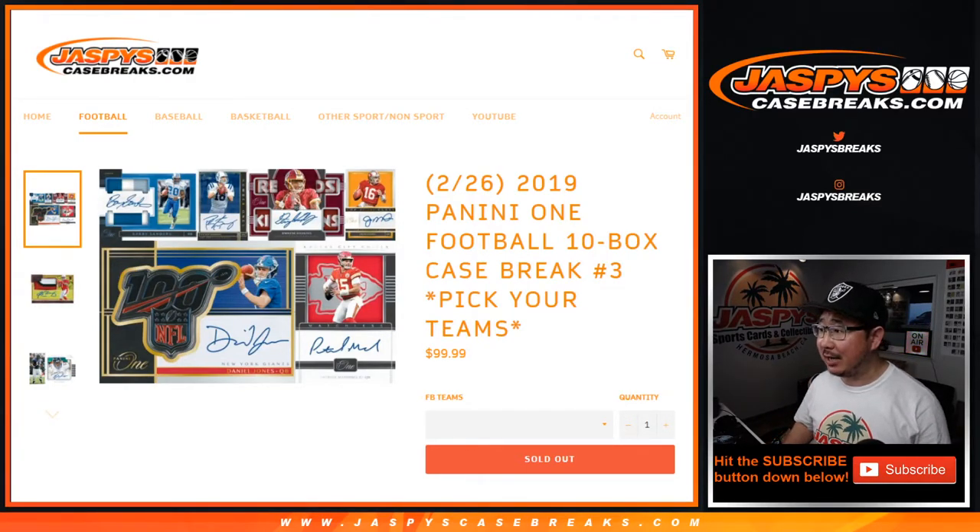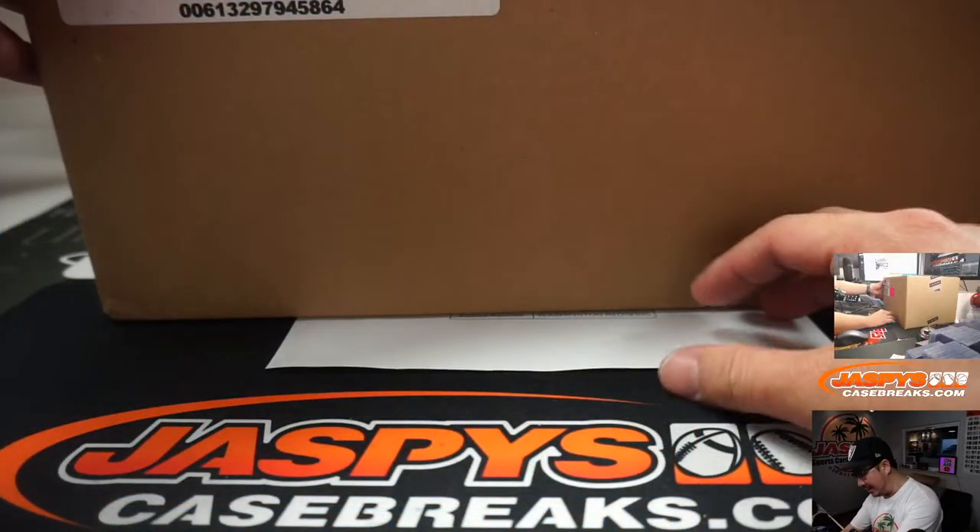Hi everyone, Joe for JaspiesCaseBreaks.com with another 10-box inner case of the brand new, just dropped today, 2019 Panini One Football. This is pick your team number 3 from JaspiesCaseBreaks.com.